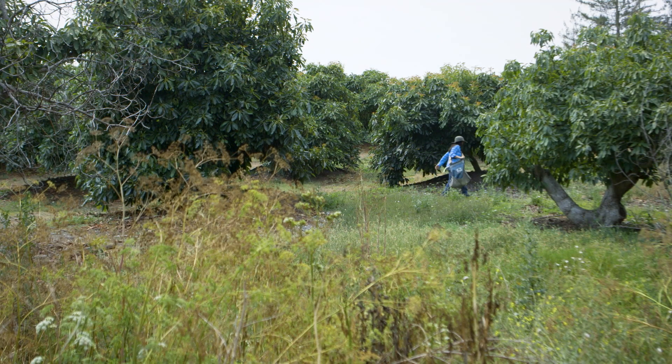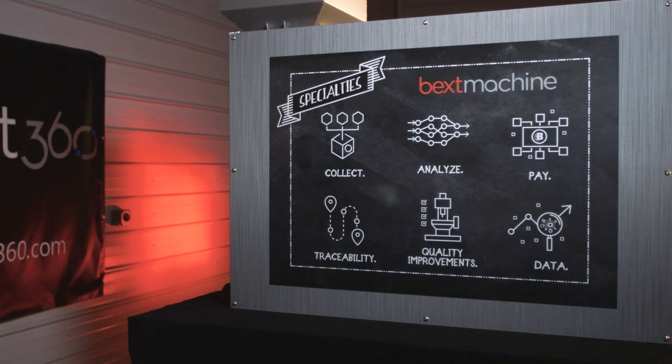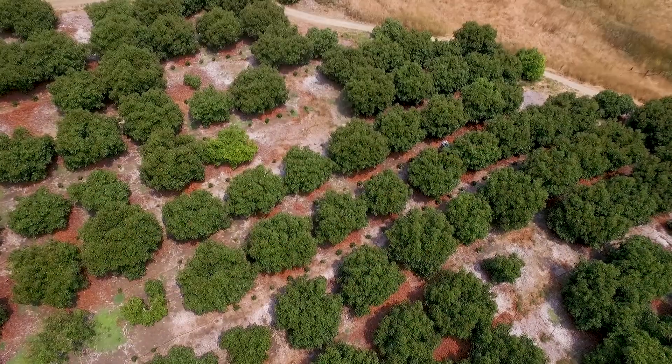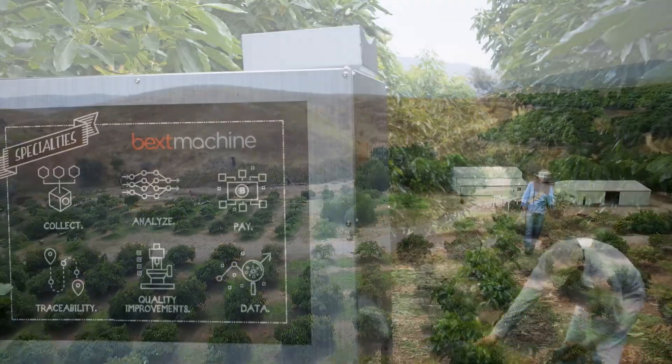The greatest touch point to the actual producers, the farmers of coffee, would be to produce a machine — some kind of device that can analyze the coffee at the point when it immediately gets harvested. We've created an application where you can find the nearest purchasing center, which would be the machine.